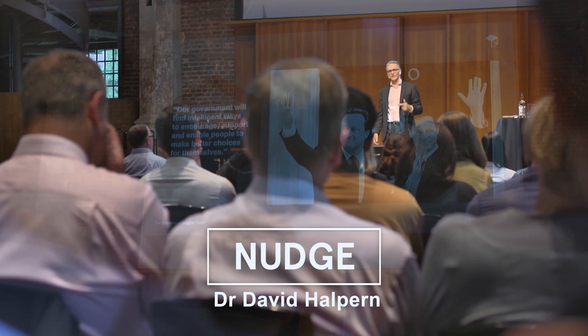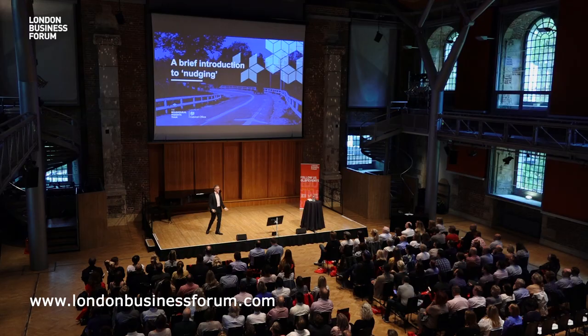The Nudge Unit was created in 2010 to try and introduce more realistic models of human behaviour into government and public policy. We're in the business of trying to get people to pay their tax on time, get them back to work faster, or help kids improve their pass rates — often through quite small changes, basically built on behavioural science.